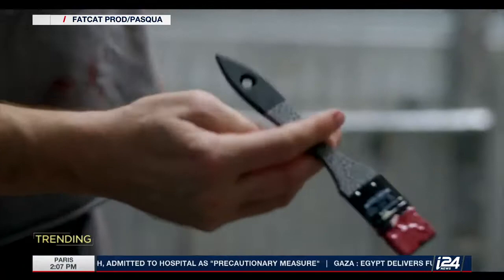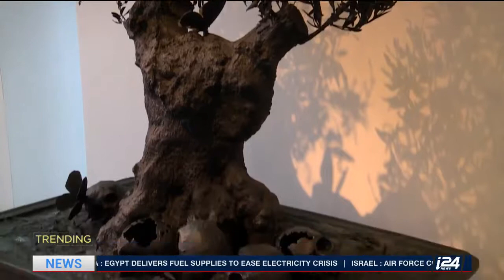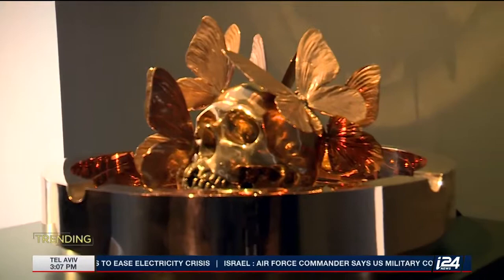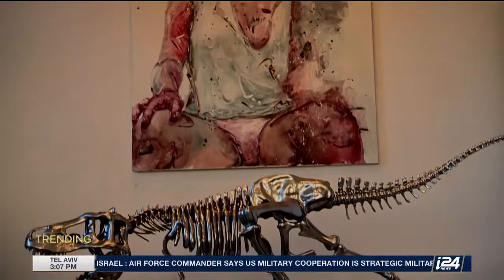Originally focused on painting, Pasqua turned to three-dimensional art a few years ago. His monumental sculptures have traveled all around the world, with keen collectors quickly snapping them up. Skulls, butterflies, and T-Rexes — symbols of death and the fragility of life. Pasqua's work comes from a long-standing visual tradition known as vanitas.